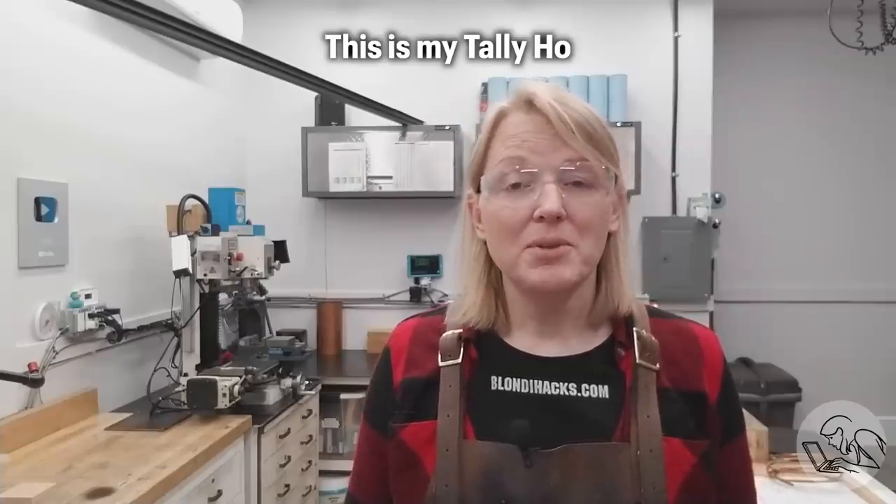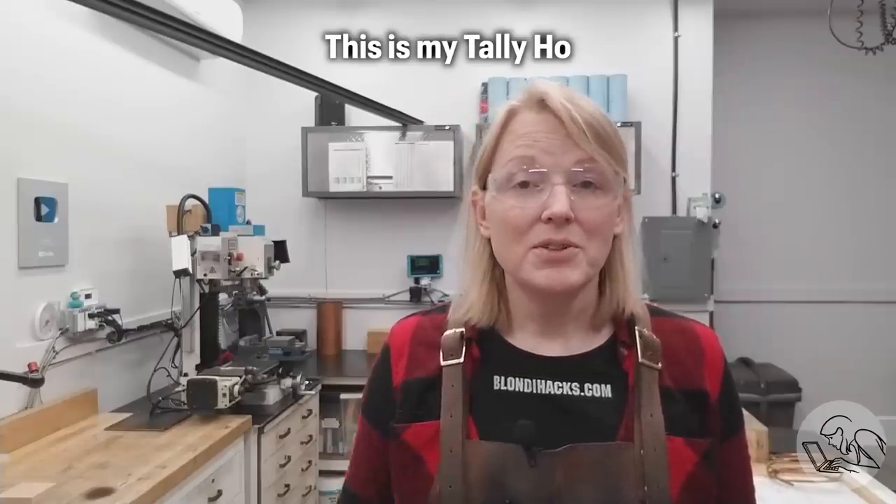Hello internet, my name is Quentin and this is Blondie Hacks. I've wanted to build a large-scale live steam locomotive of the sort that can pull a few adults around on an outdoor track for many, many years. I've slowly been building skills and experience that I hope would prepare me for this kind of project, and I feel like I'm finally at a place where I think I can do it. These projects are very, very large — people often spend a decade building one of these things and I don't know how long it's going to take me.